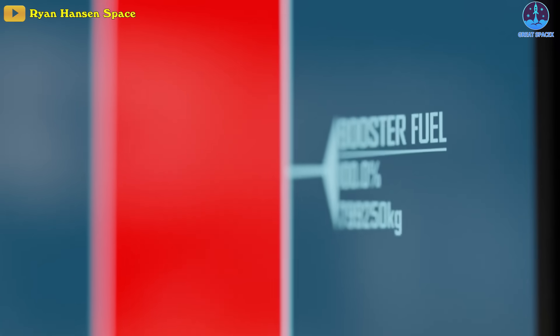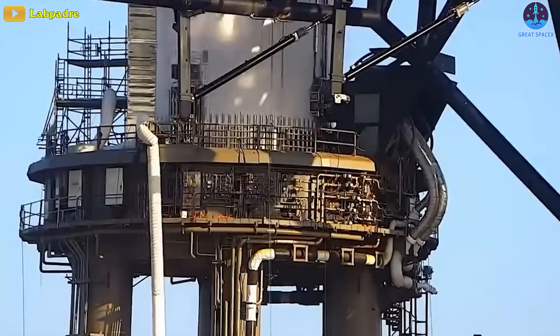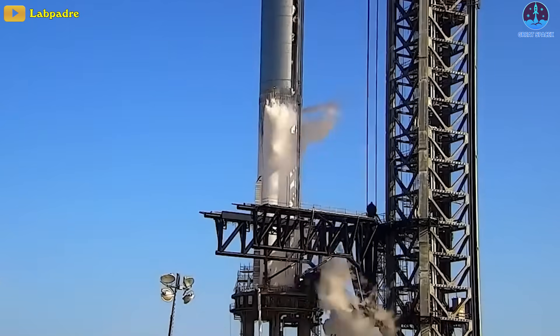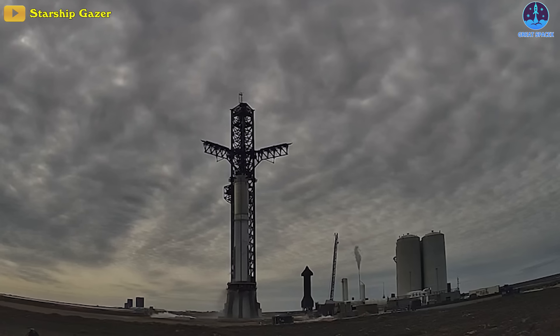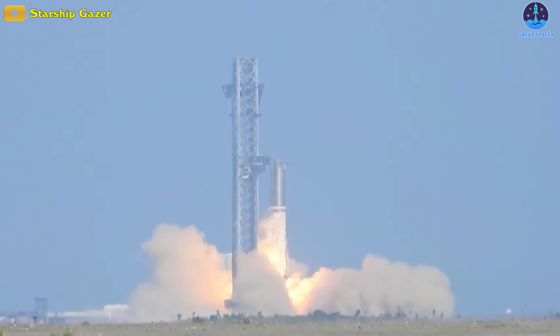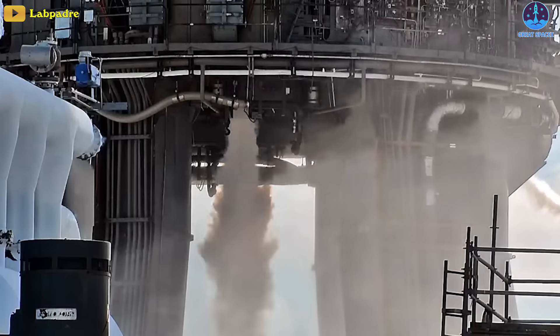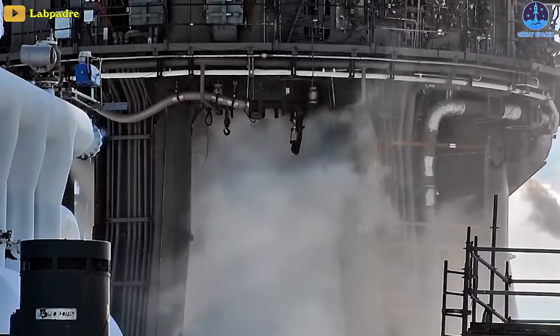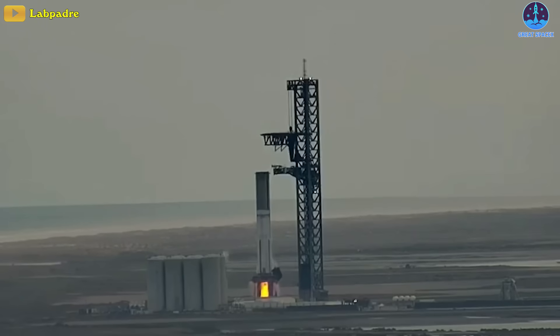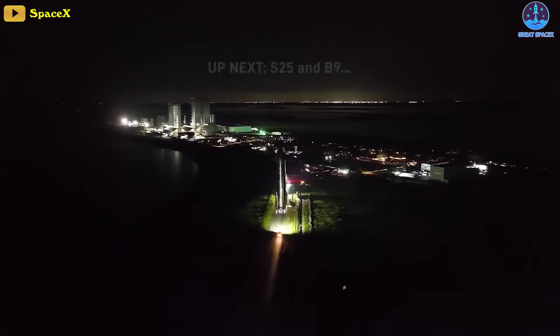The successful completion of a propellant load test is a significant milestone in the development of a rocket, as it indicates that the propellant systems have been thoroughly tested and are ready for the next phases, which will include static fire tests during which actual engine ignitions take place while the booster remains grounded. What's next for booster 9 should be the spin prime and static fire test milestones, the latter of great interest as it'll involve the new steel plate water deluge system.